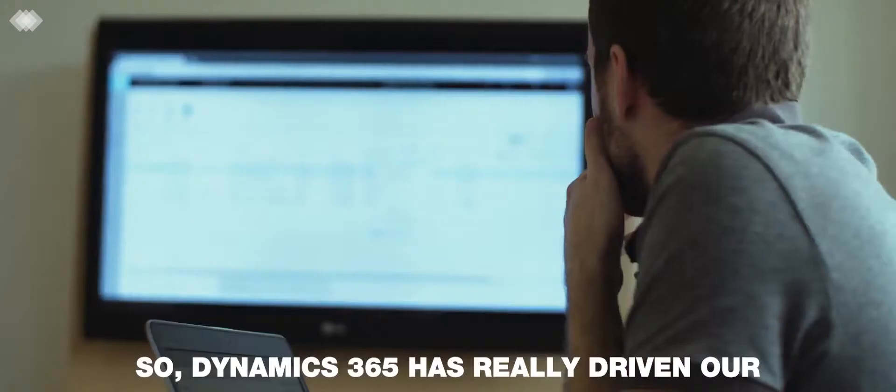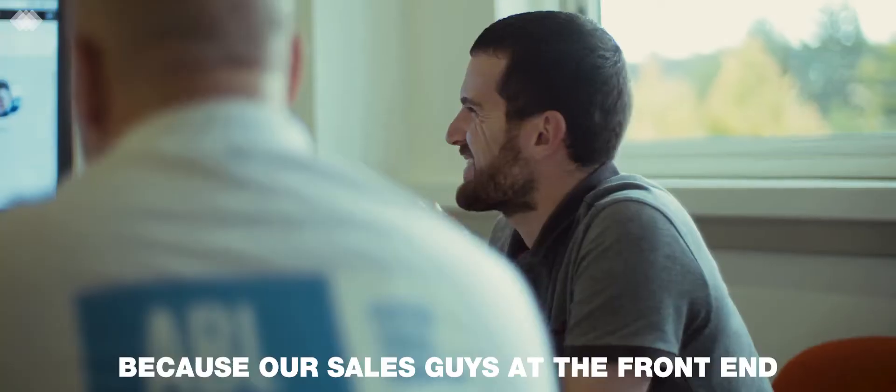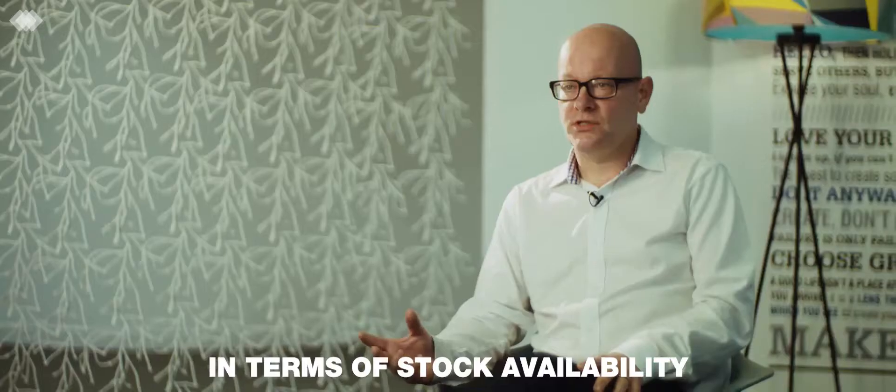Dynamics 365 has really driven our customer service forward because our sales guys at the front end are able to look at real-time information in terms of stock availability.